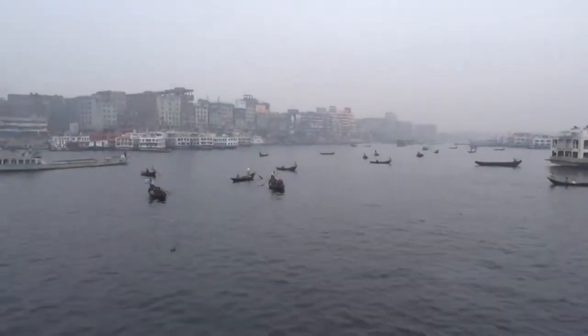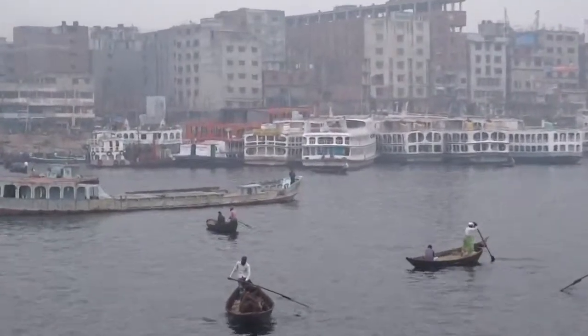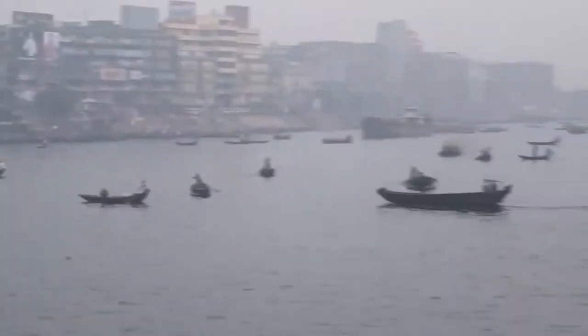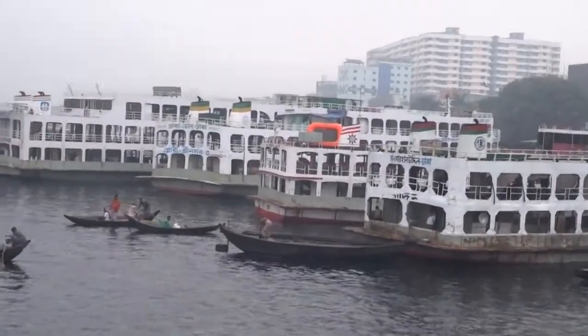There are also local or country-made river crossings crossing the rivers, in spite of the three bridges that have been constructed. So they remain busy too. The need for a new river port upstream of Sadarghat, Dhaka, is very much needed.